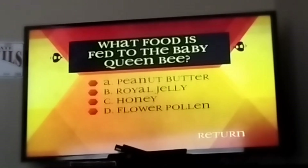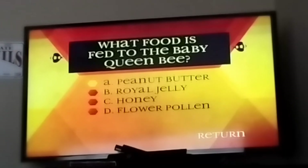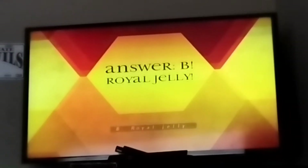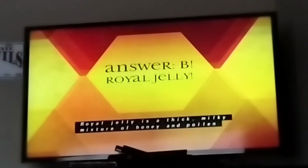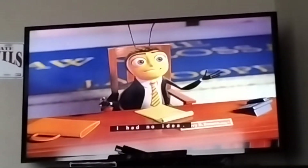What food is fed to the baby queen bee? A, peanut butter. B, royal jelly. C, honey. D, flower pollen. The answer is B, royal jelly. Royal jelly is a thick, milky mixture of honey and pollen made especially for the baby queen by the nurse bee.